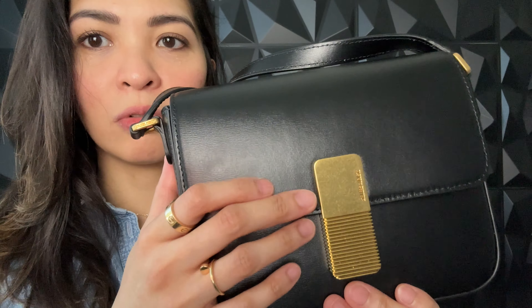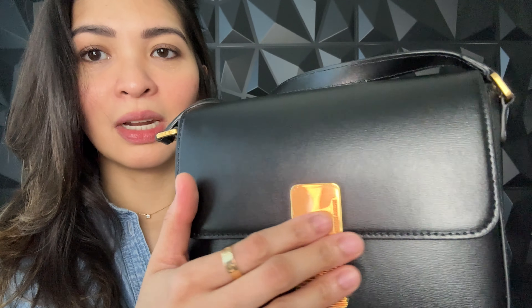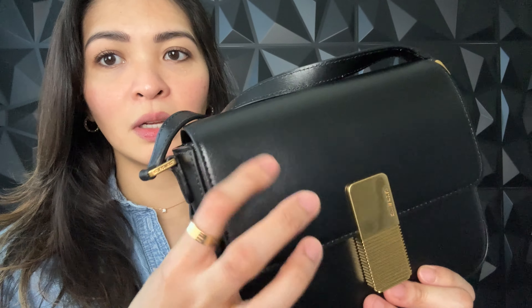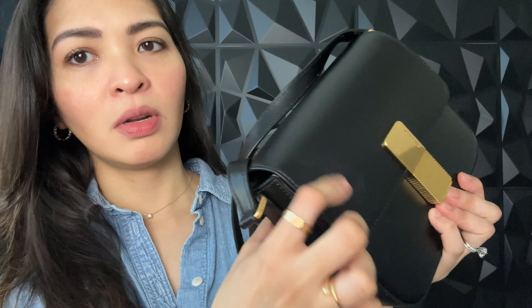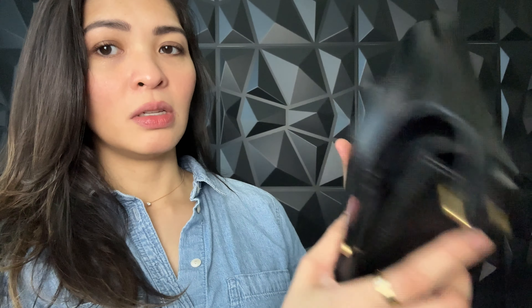Next up is the newest addition to my collection — the Atelier Auguste Minso bag in black box leather with gold hardware. The hardware is still in really good condition, pretty much new, no scratches I can see. On the leather there can be a little bit of sunscreen residue since I use sunscreen, but you can easily wipe that off. The bag itself is in really good condition.